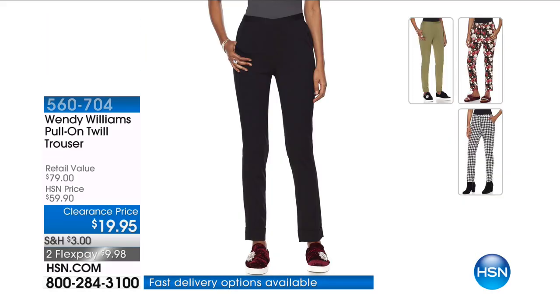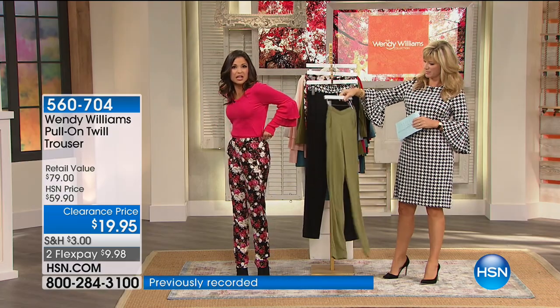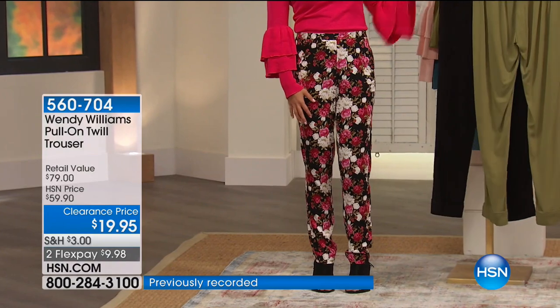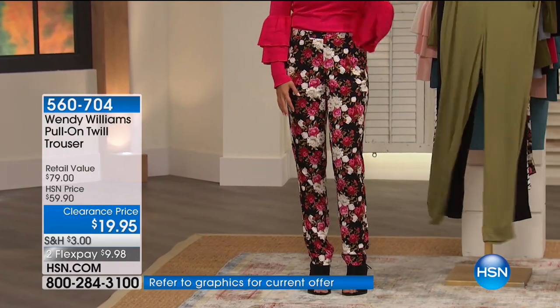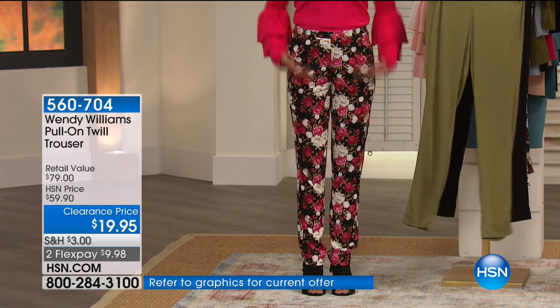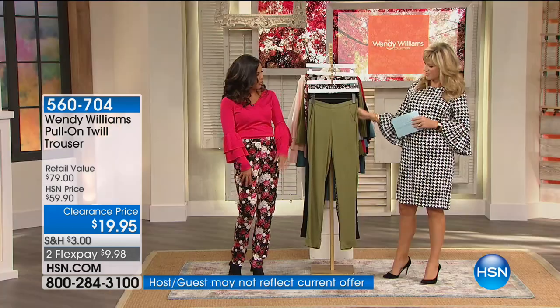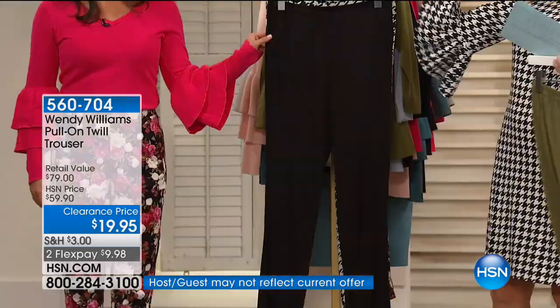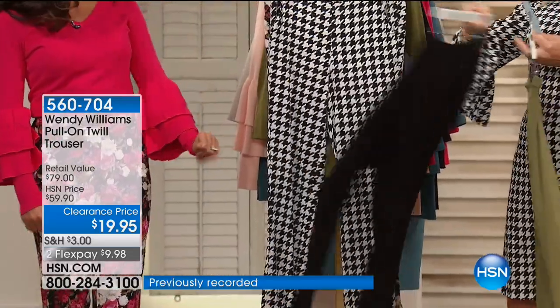These are some fabulous pants — pull-on twill trousers. You can see on the back there's elastic. There's plenty of stretch, and they come in two different solids and two different patterns. I'm wearing the floral and did it with the sweater tucked in, but of course you could wear it different ways. You've got the floral, this beautiful olive color, the black — black is classic, can't go wrong with that.